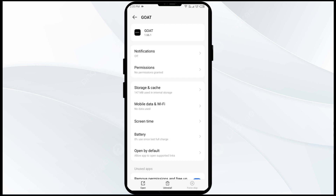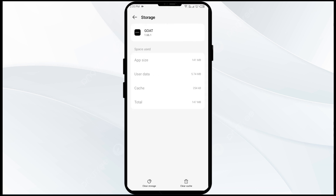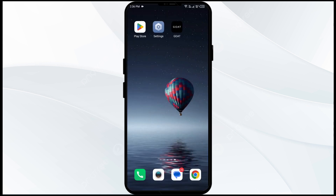The second solution to fix this problem is to clear the GoTo app cache. Clearing the app cache can often resolve performance issues. To clear the GoTo app cache, go to the same place, click on Storage, then tap on Clear Cache to clear the GoTo app cache.